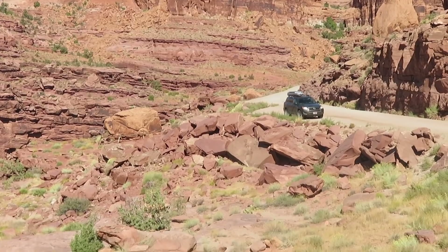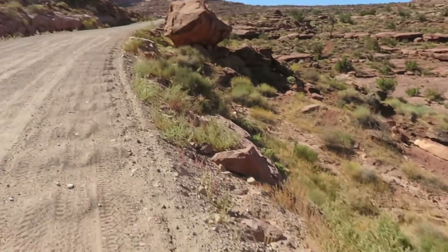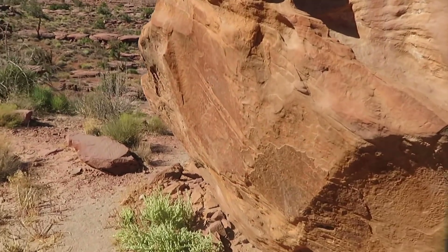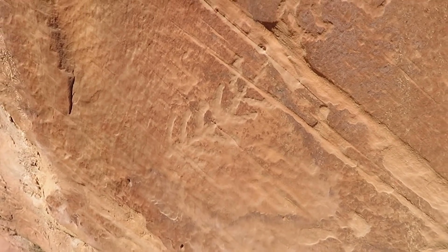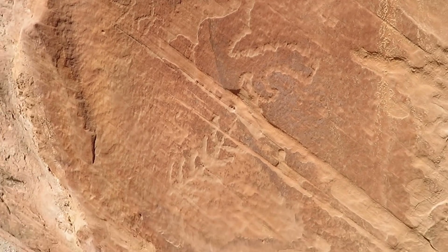Birthing Rock is right there, and if you walk up the road a little bit there's another boulder right here — looks like a leaf or plant of some sort with some squiggly lines. I'm gonna go back into town, get some more supplies, get gas, and then we're hitting the road to that other mountain range.